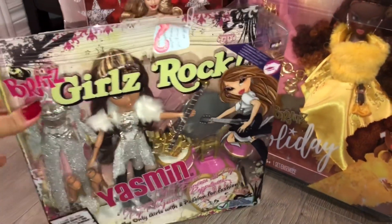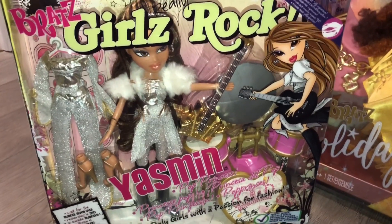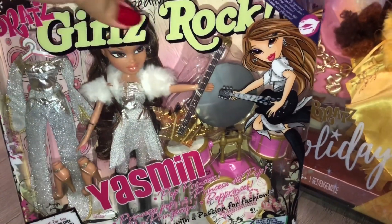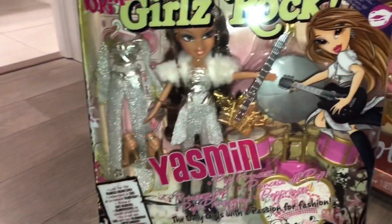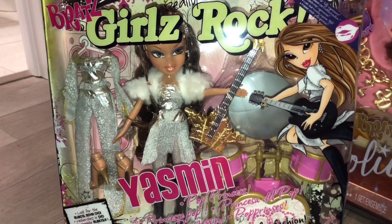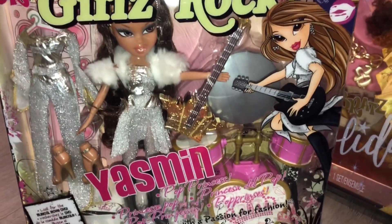I also wrapped this for myself — I got it off eBay. This is Bratz Girls Really Rock Yasmin; I got her for around $30. I thought she'd be fun to wrap for myself — I deserve it! I also got Jade for $50 off of Kijiji. Yasmin is super pretty; I love her face.